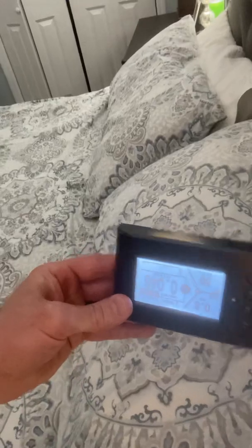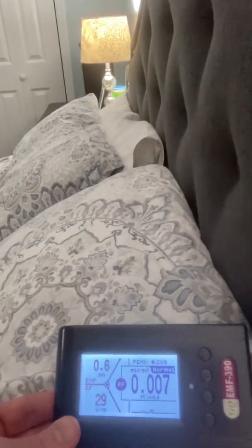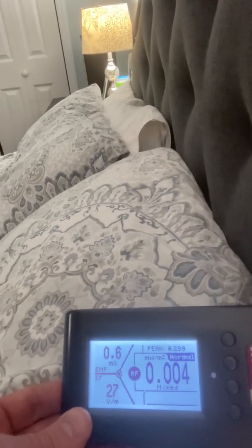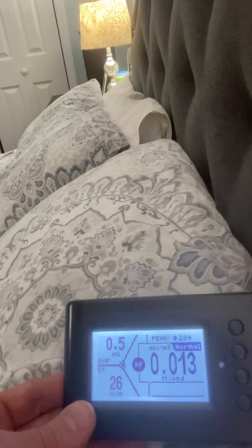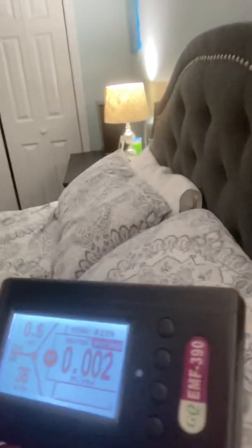From my pillow in my bedroom — let's flip that around. Okay, so it looks like we peaked at 0.289 milliwatts per meter squared. They're consistently pretty low, but they do occasionally go over that recommended 0.01.